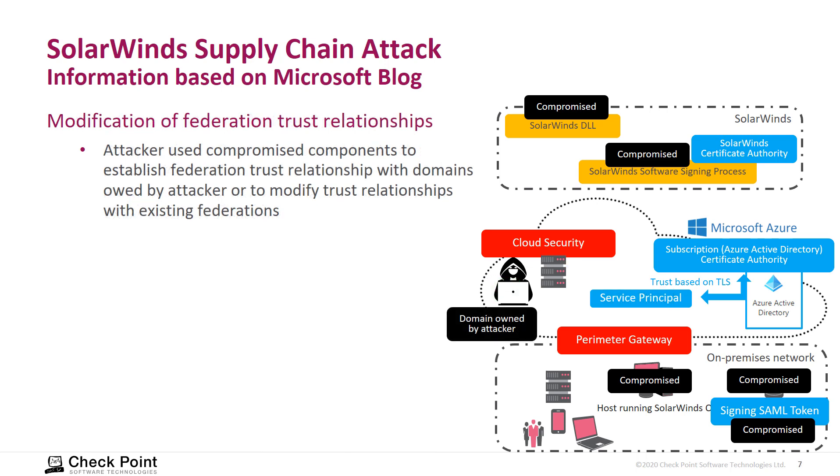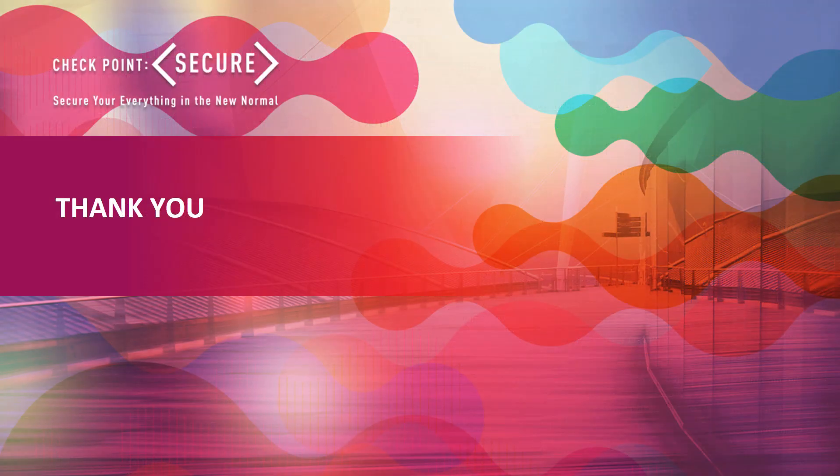In addition, it was observed that the attacker used the compromised signing process to modify the trust relationship of the Microsoft Azure Active Directory structure. Again, this is based on information available today, and I highly recommend following the guidelines given by SolarWinds, Microsoft, and all other colleagues and companies mentioned in their blogs. Thank you.